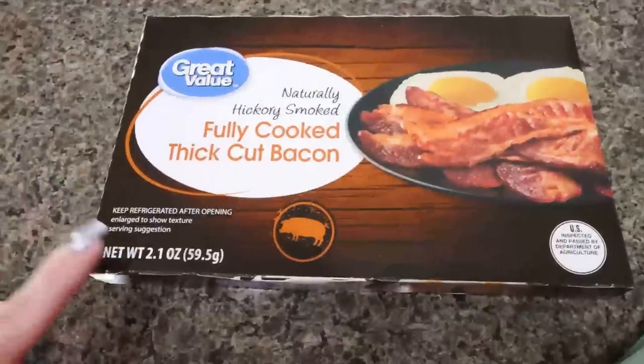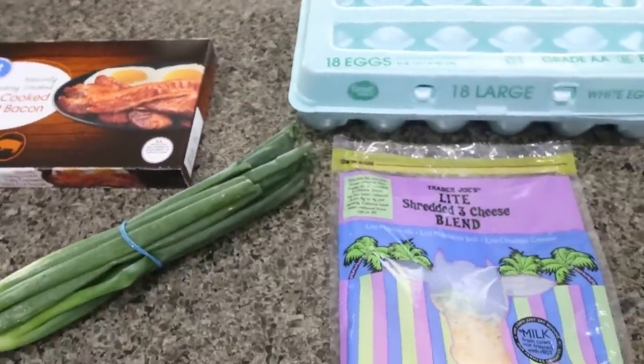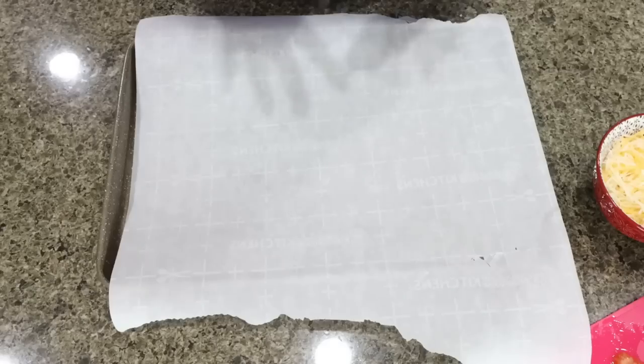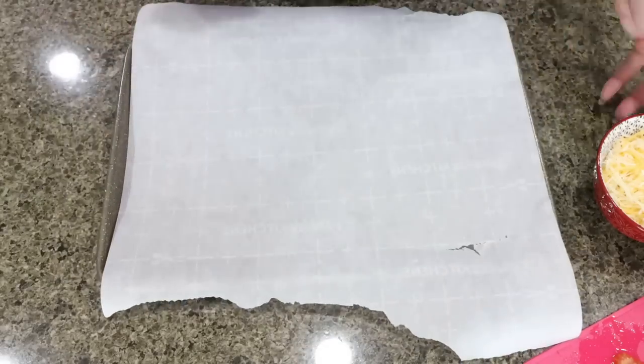First, you're going to need some bacon — I'm just using fully cooked bacon, so much easier. You'll also need some eggs, light shredded cheese, green onions, and a tomato. I have my oven preheating to 400 degrees and I am lining a baking sheet with some parchment paper.